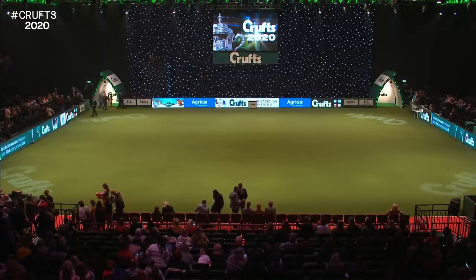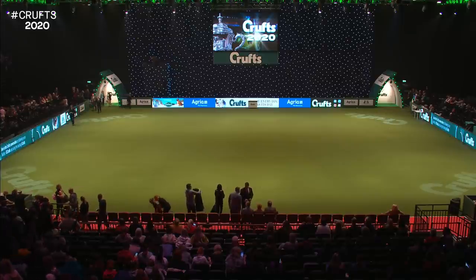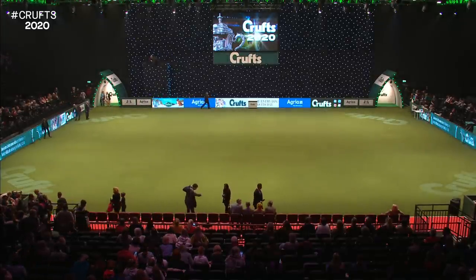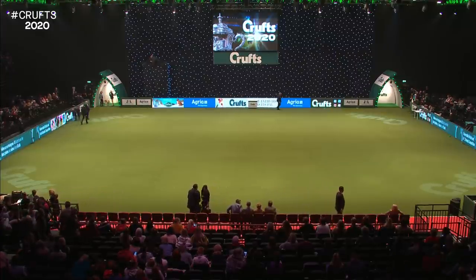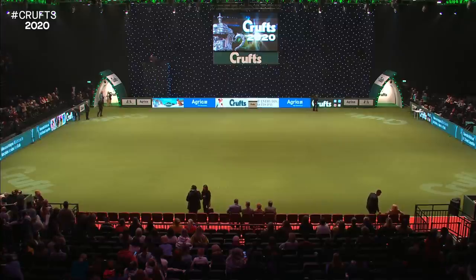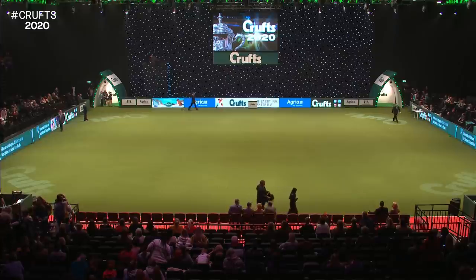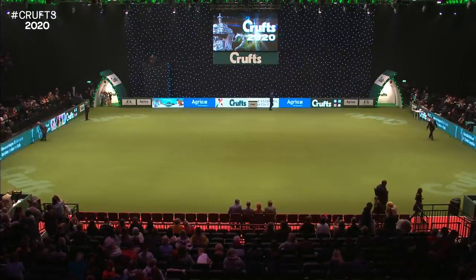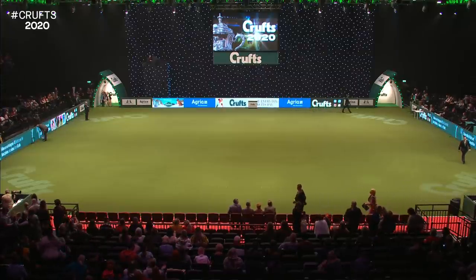How great is it to be back here at Crufts 2020? We come to the exciting Kennel Club Vulnerable Breeds competition. This competition was launched here at Crufts in 2015 to raise awareness of vulnerable British and Irish breeds. The Vulnerable Breeds returns to the best-in-show ring here at Crufts. We're coming to you live from the main arena here on day one at Crufts 2020, and this is the final of the Vulnerable Breeds competition.